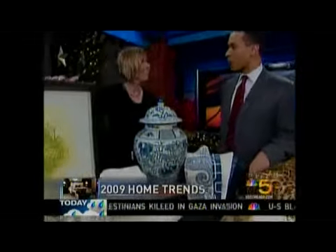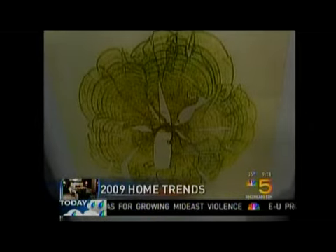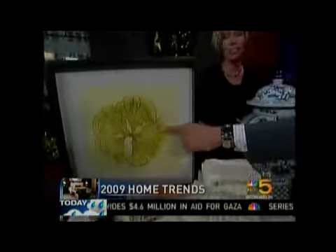Everyone's going green right now. And this is organic art, which is very exciting. What's wonderful about this is this is real seaweed that is pressed into paper, and it is totally organic. So that green part that we're looking at there — that's actual seaweed. Oh, very cool. Which is very exciting.